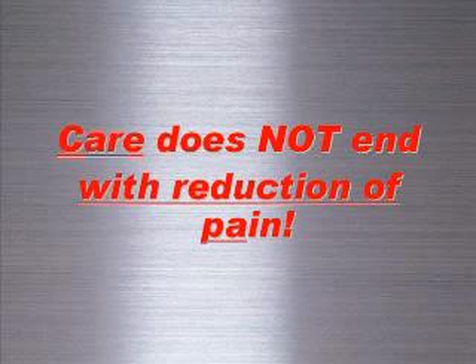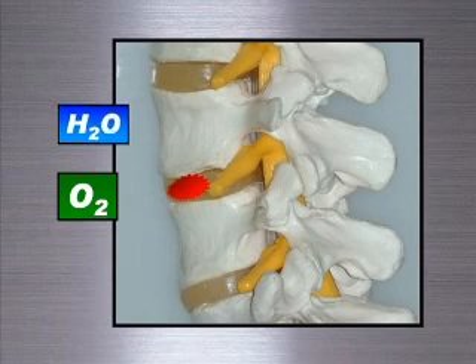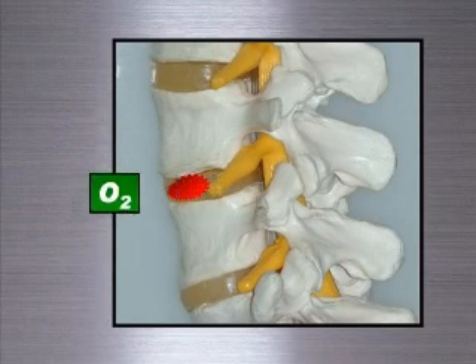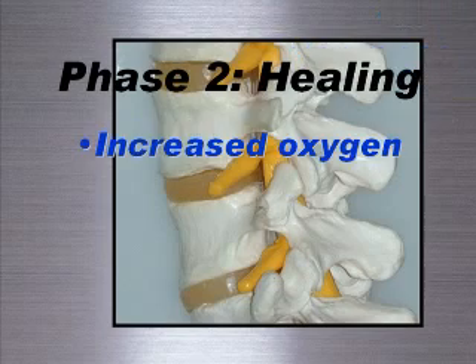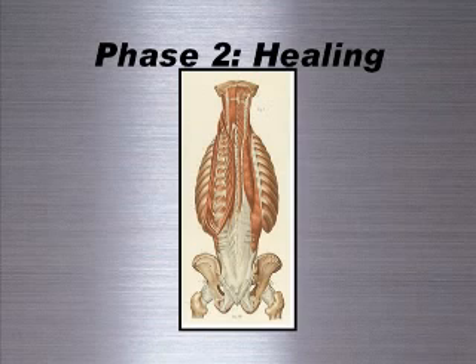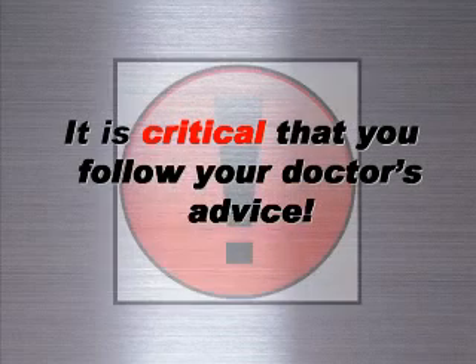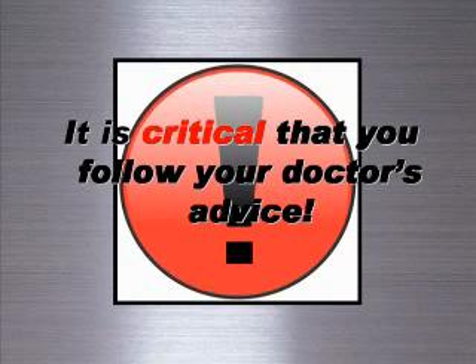Phase two, healing, somewhat overlaps with phase one. While experiencing symptom relief, the body begins healing and regeneration. Intervertebral discs receive increased oxygen, hydration, and nutrition. Muscles previously in spasm begin to relax, allowing the body's repair mechanisms to operate efficiently. It is critical to follow your doctor's treatment advice during this phase.